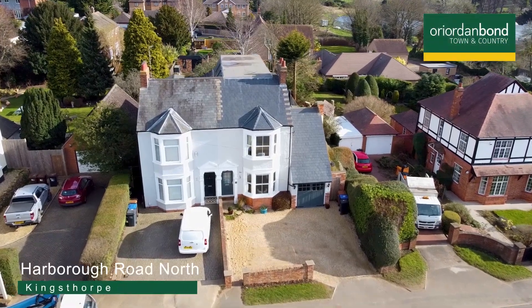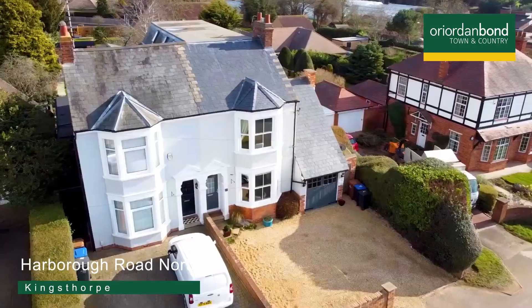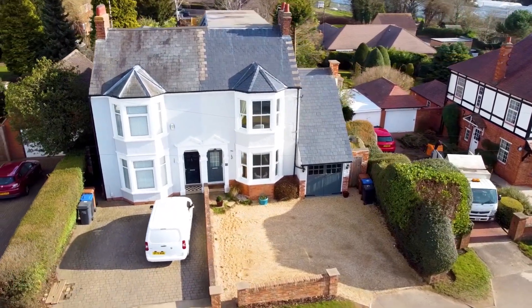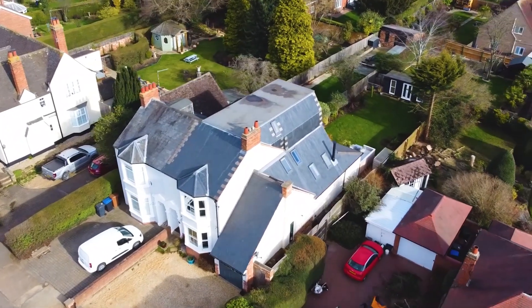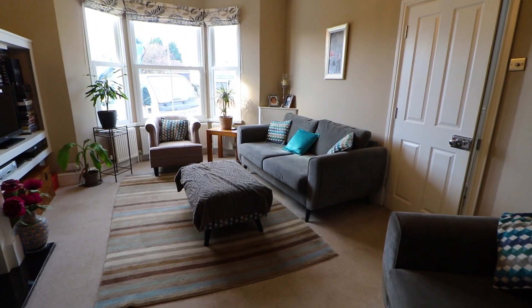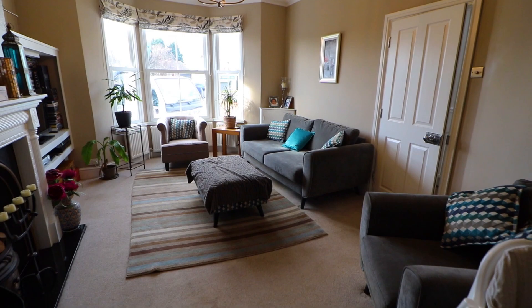Arridden Bond are delighted to offer this unique family home which has been refurbished to a high standard whilst retaining many of its original features. The property is set well back from the road with off-road parking on a gravel drive for several cars.